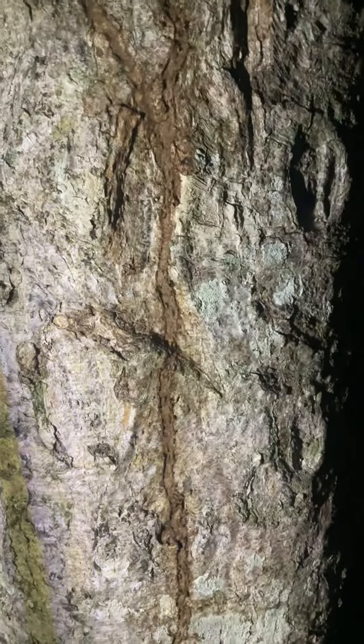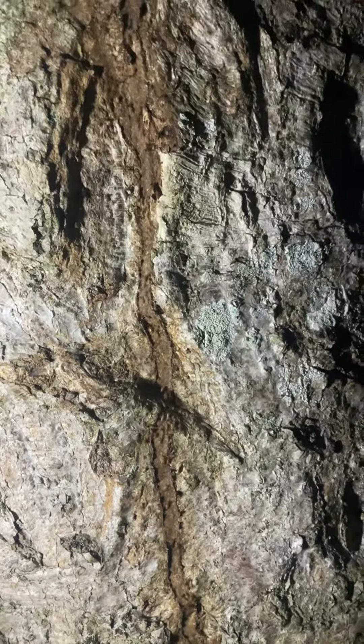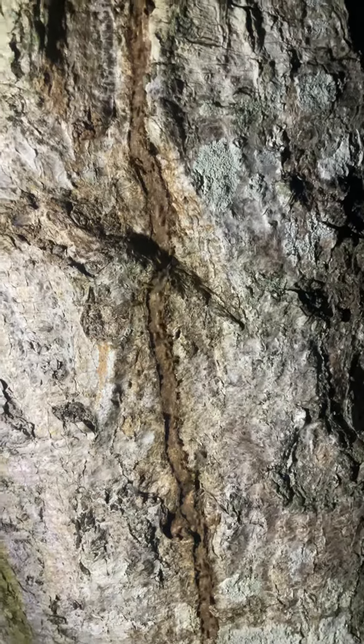They go into the soil and into the ground right here, and they're repairing this shelter tube that was damaged. You can see a worker and a soldier — soldiers are the ones with the nasi snouts, and the workers are the ones running down without the nasi snouts.